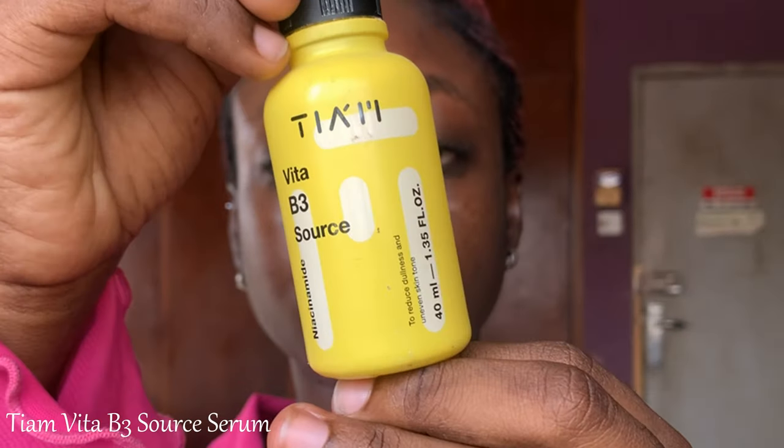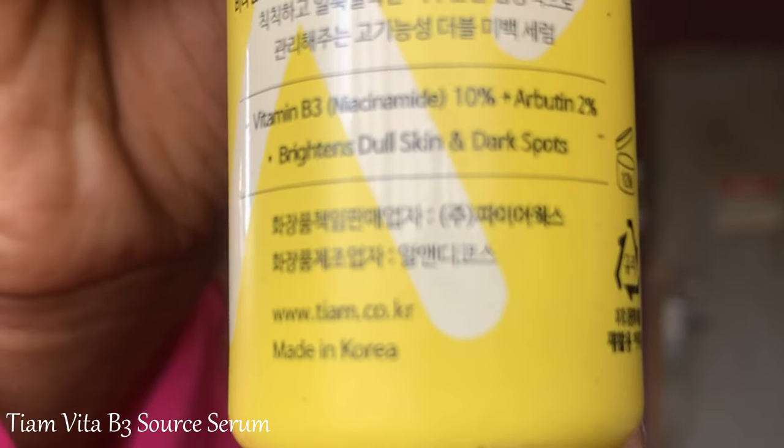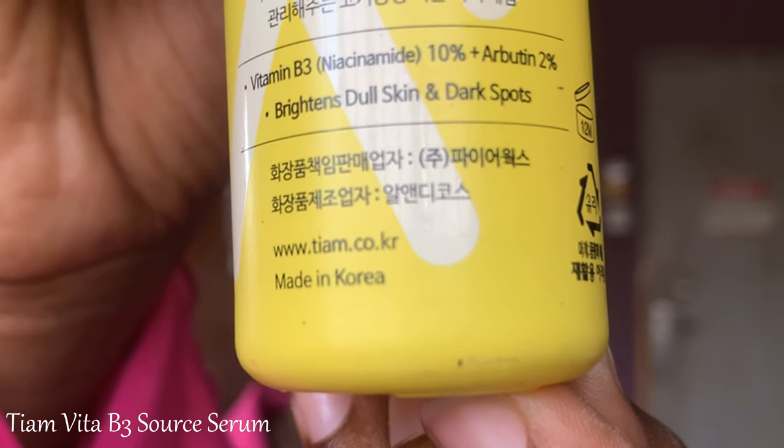Next is the TM Vita B3 Source Serum, which contains mainly 10% niacinamide and arbutin. Niacinamide is an OG ingredient — it helps with inflammation, hyperpigmentation, brightening dull skin, and controlling sebum production, which in turn helps control acne. If you have acne-prone skin or hyperpigmentation, look for products with niacinamide. However, with a higher percentage, it can break me out if used consistently, so I space it out — one day on, one day off. You need to observe how your skin reacts.